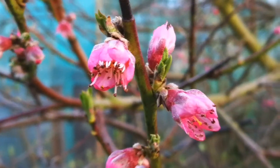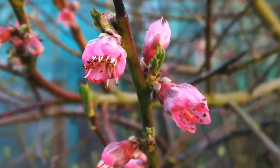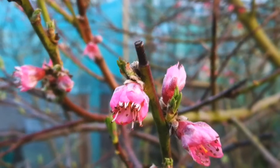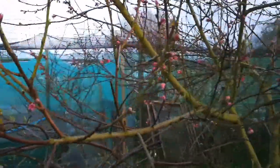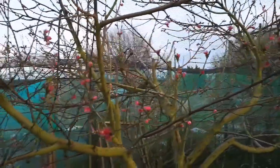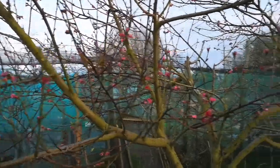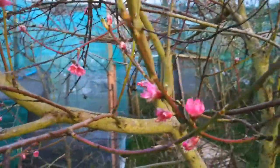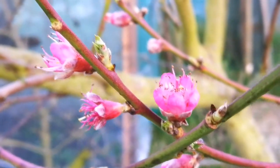This is the way the peach blossoms and flowers look in mid-March — they are gradually opening. The variety's name is Avalon Pride, and it has given every year, without exception, some crop to us. It is outdoors and it is resistant to leaf curl disease, a fungal disease that infects this because of the moisture in our climate. And so far, we didn't have much problem with it.